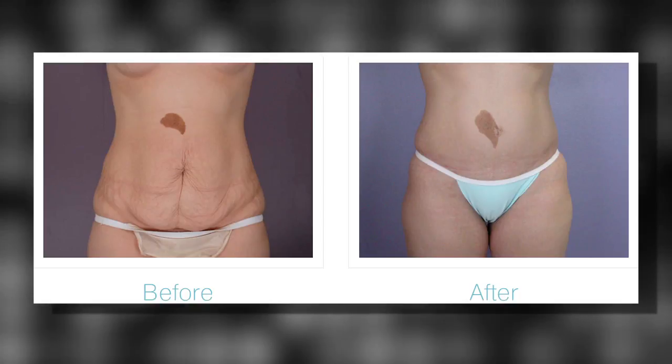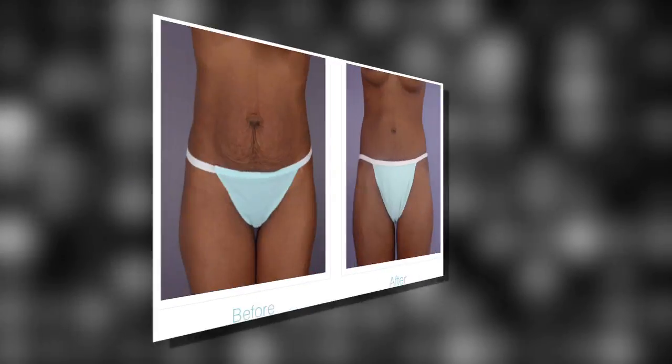Many people are coming in to see me after successfully losing 50, 100, maybe 150 pounds. They do it with diet and exercise or various procedures such as the gastric sleeve, gastric balloon, or even bypass surgery. The point is many people are losing weight nowadays, and they're coming in — their weight's gone, but their skin is not gone.